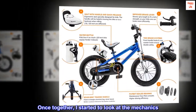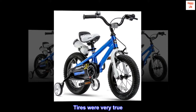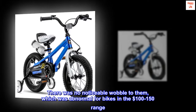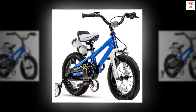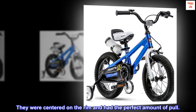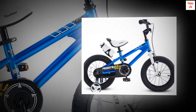Once together, I started to look at the mechanics. Tires were very true — there was no noticeable wobble to them, which was abnormal for bikes in the $100–150 range. The brakes were adjusted perfectly; they were centered on the rim and had the perfect amount of pull. Overall, it seems like a quality bike for the price and I am pleased with the purchase.